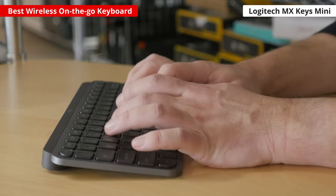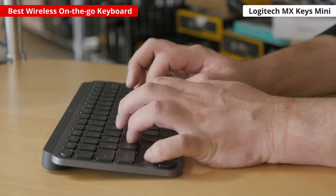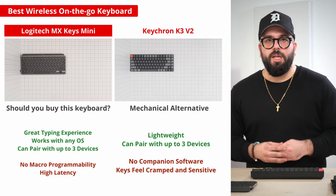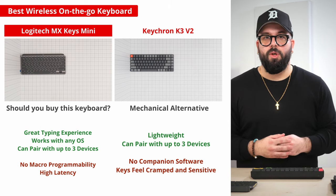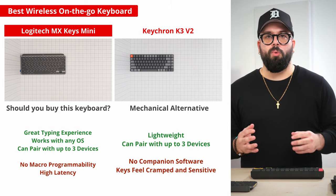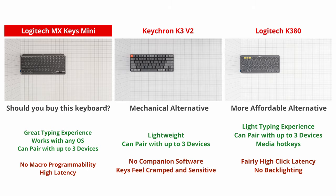It also provides a good, quiet typing experience thanks to its scissor switches, so you won't have to worry about bothering the person next to you. If you'd prefer the feeling of a mechanical keyboard, check out the Keychron K3 version 2, which has a comfortable design and low-profile mechanical switches. Or if you're just looking for a cheap keyboard to toss into a backpack and carry around with you, we recommend the Logitech K380.